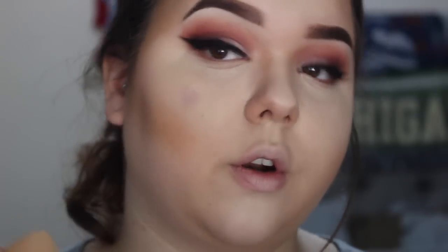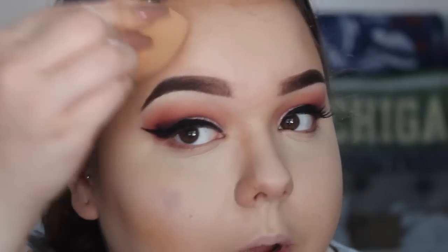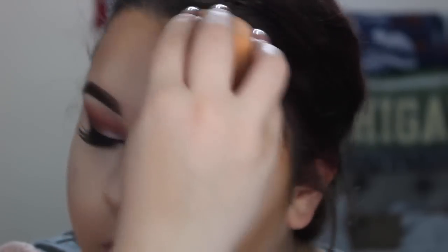Whatever you have left on your sponge, you can go under where your contour is and just pat it underneath — it helps clean it up a little bit. Just go around the edges. I'll blend up here a little more because it looks a little patchy. Cream contour and highlight definitely looks a lot more flawless — it makes your makeup look more polished — but it takes more time and blending versus just throwing on a bronzer and some highlight.